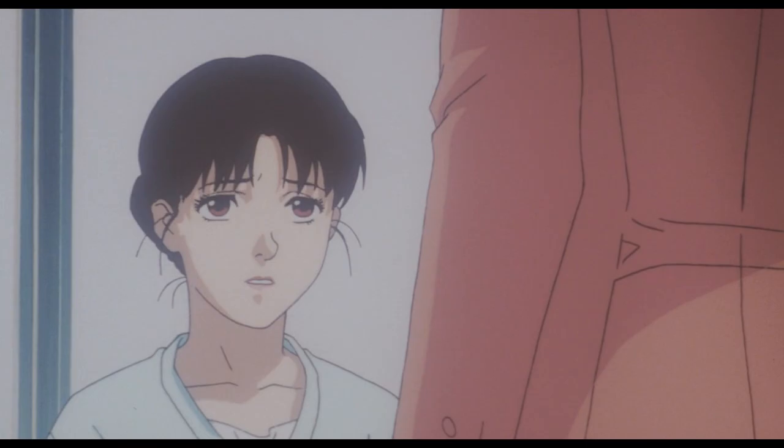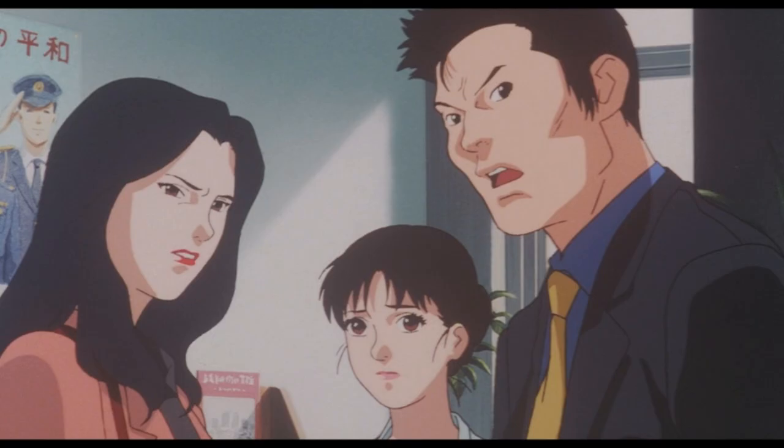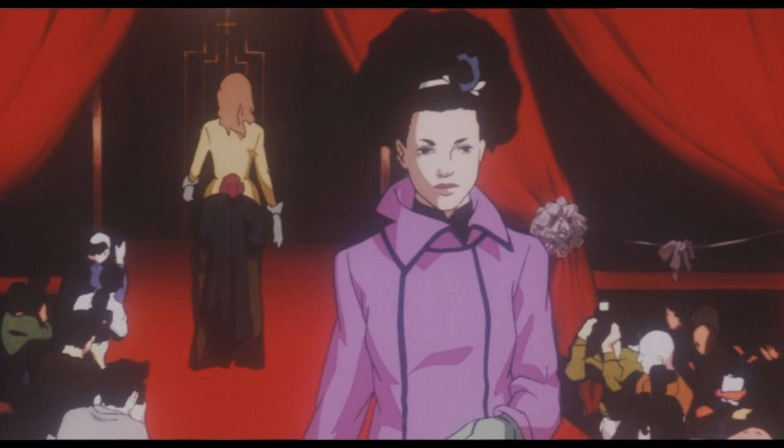It then cleverly transitions into another important scene — Mima's acting role in a drama series, Double Bind. It won't be the main focus of this video, but it's important to note that what's happening in the drama's story directly references or mirrors what's happening in Mima's life. And yes, Double Bind is a double of Perfect Blue. This link is really established with the following shot of the same red on a catwalk and a fake murder, which is also some smart foreshadowing for events further in the movie.